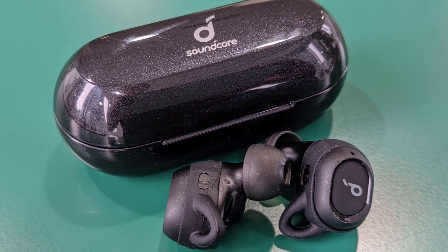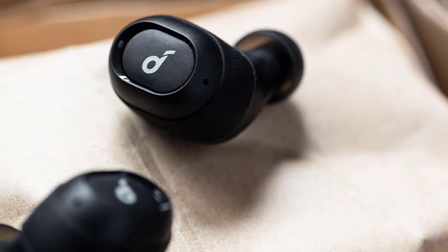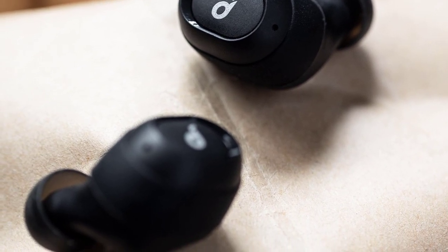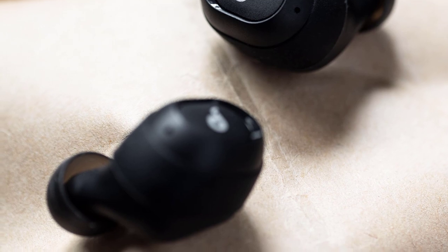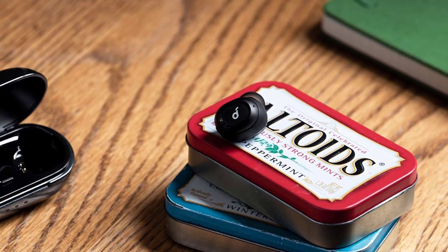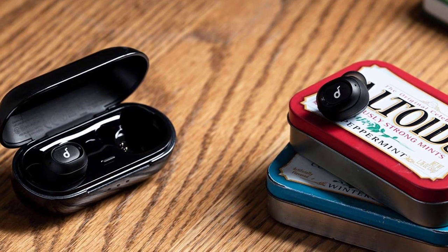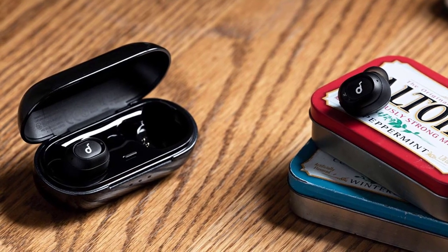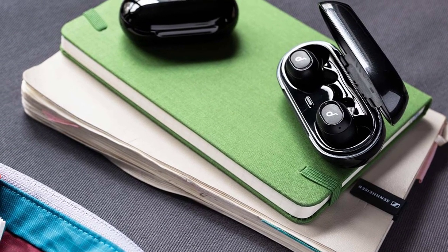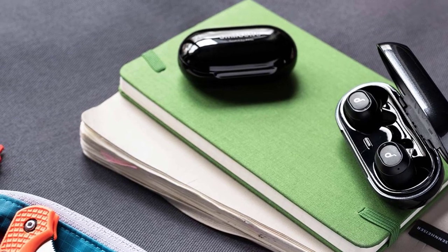The Soundcore branded charging case is equally uninspiring. The oblong housing is shiny and bland, with a centered silicone flap protecting the micro-USB input, and it opens with a slight creak. It works, and its relatively small size makes it easy to pocket or drop into a purse. Assuming these earbuds carry the IPX7 rating, they can be completely submerged for 30 minutes at a time, making them virtually impervious to sweat no matter how intense your workout is.